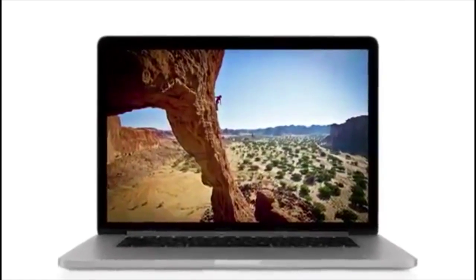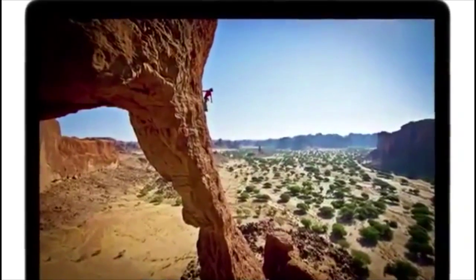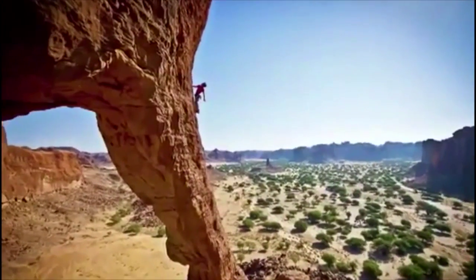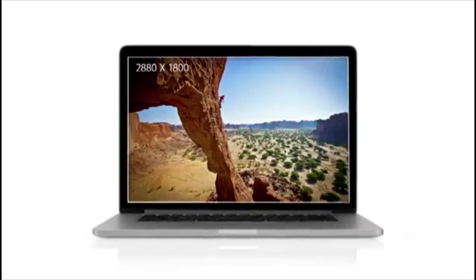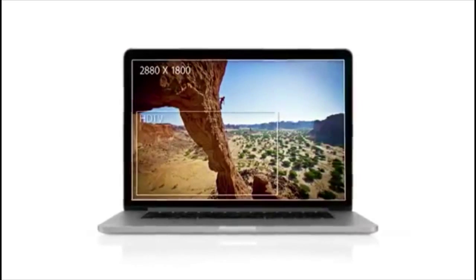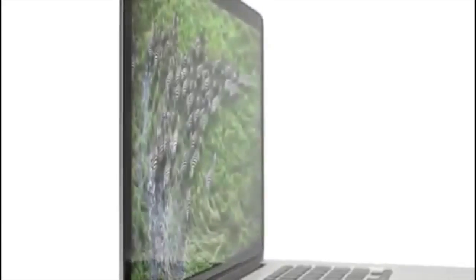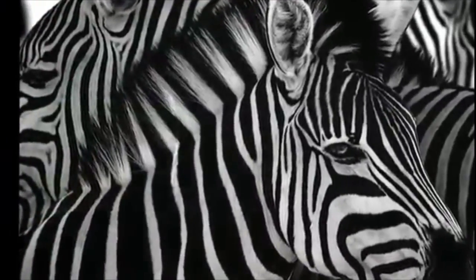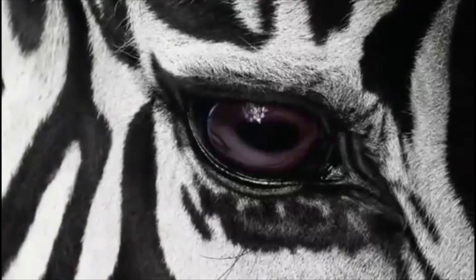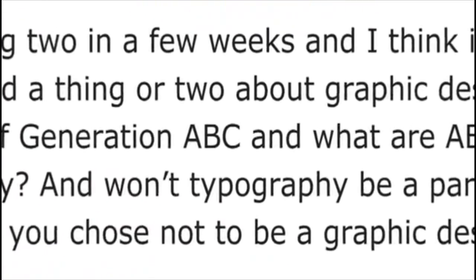For the first time, we're bringing the retina display to the Mac. It's the highest resolution display we've ever put in a notebook. With a resolution of 2880 by 1800, this display has over 5 million pixels — that's 3 million more than an HDTV. At this resolution, on this screen size, pixels just seem to disappear. You see an extraordinary level of detail in your photos, and typography looks amazing. It's sharper than a printed page.